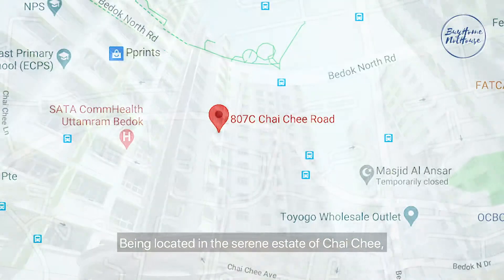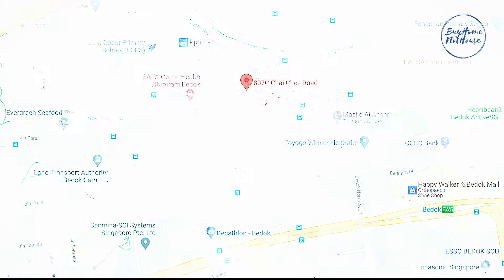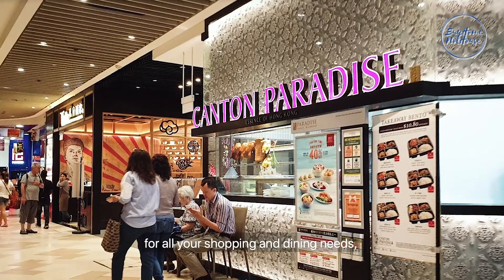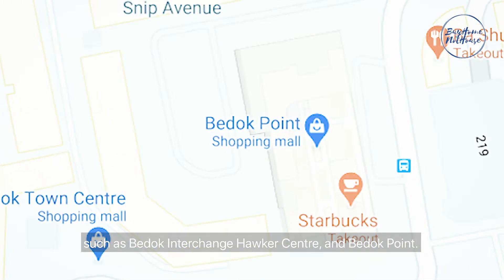Being located in the serene estate of Chai Chee, you enjoy great convenience with Bedok MRT within walking distance. Bedok Mall provides a one-stop shop for all your shopping and dining needs, while plenty more food options are also available in the vicinity, such as Bedok Interchange Hawker Centre and Bedok Point.